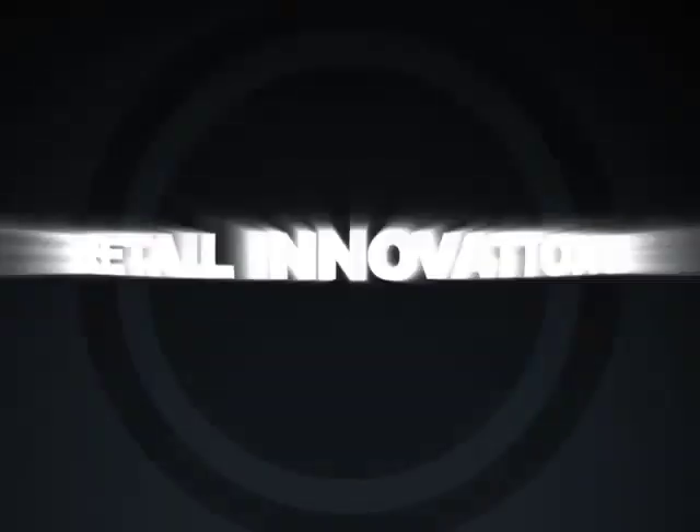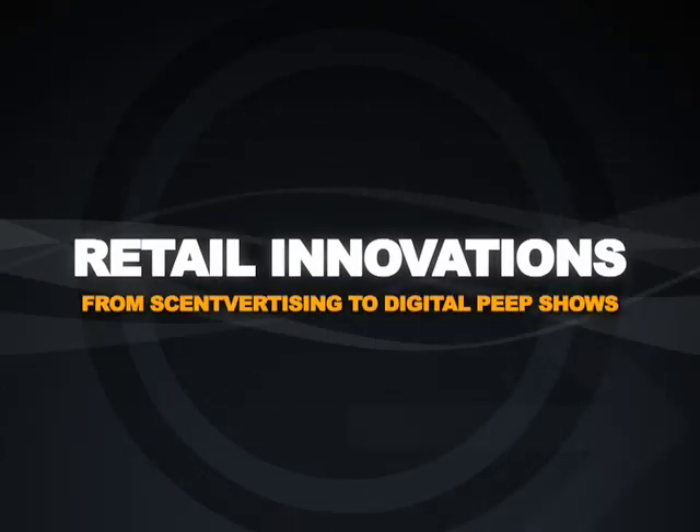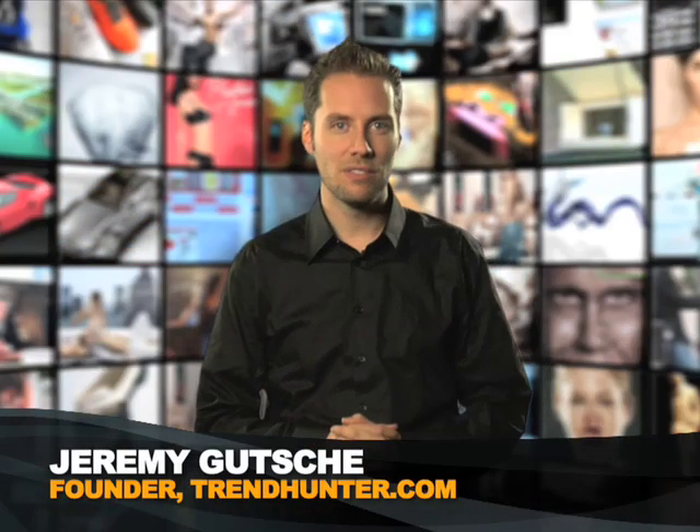Scent-fortizing, splatter graffiti, and digital peep shows. Today we hunt retail innovation. Welcome to TrendHunter.TV — you hunt the trends, we put them on TV. Now the Verizon Wireless Top 10.